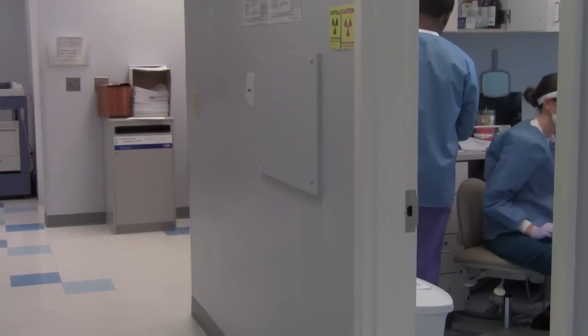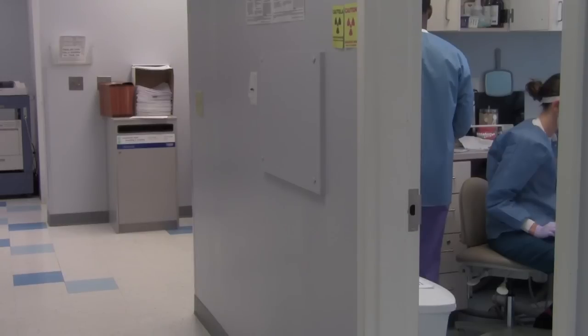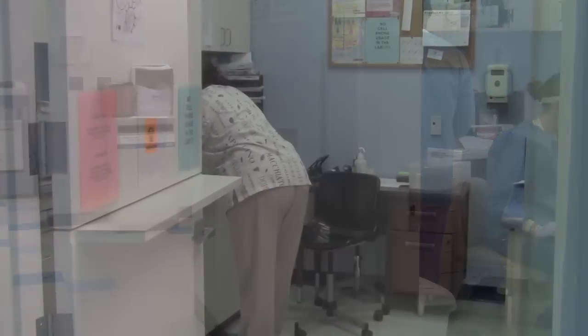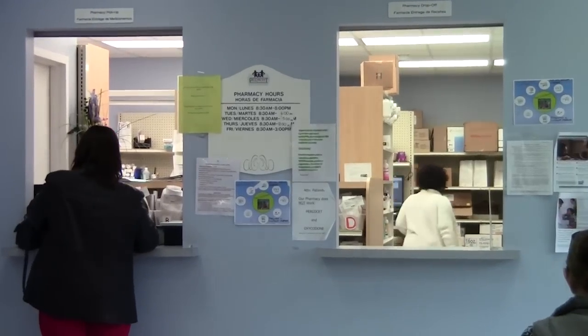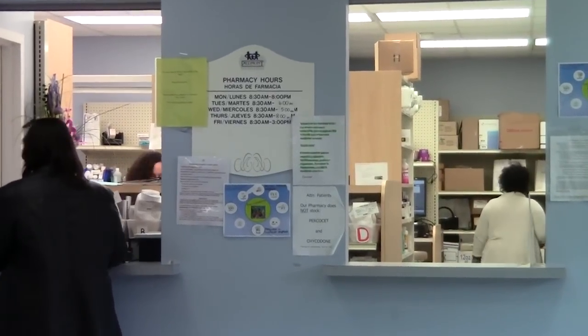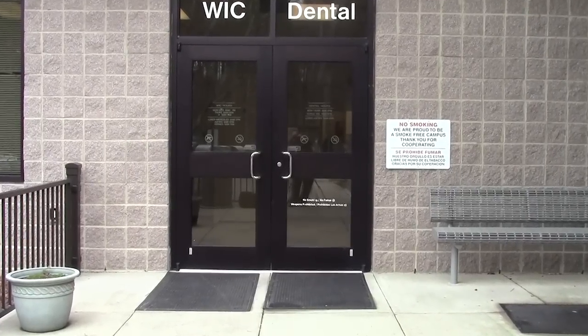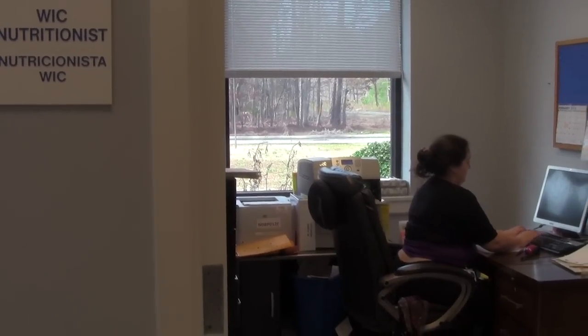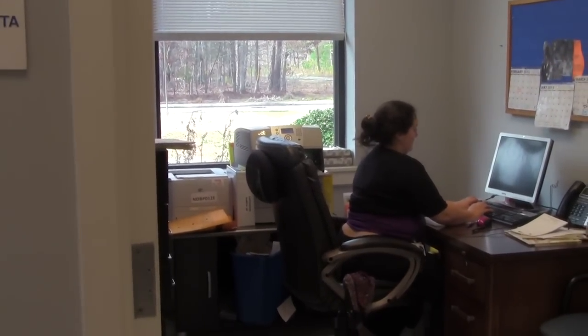Our dental department offers complete adult and child dental services, from x-rays, cleanings, and exams to crowns and dentures. We have an on-site lab, an on-site pharmacy offering patient counseling and prescription discounts, as well as complete WIC and nutritional services, and a care management team to help you throughout your visit, including outside referral services.